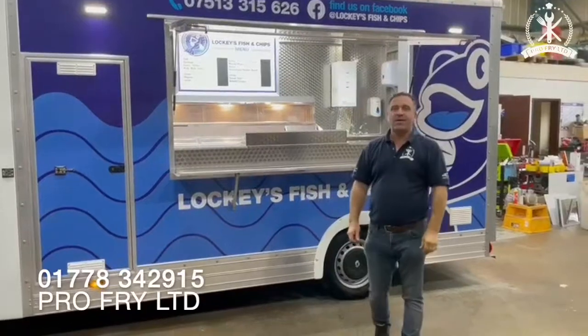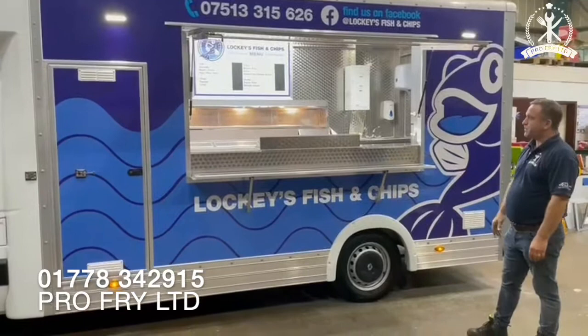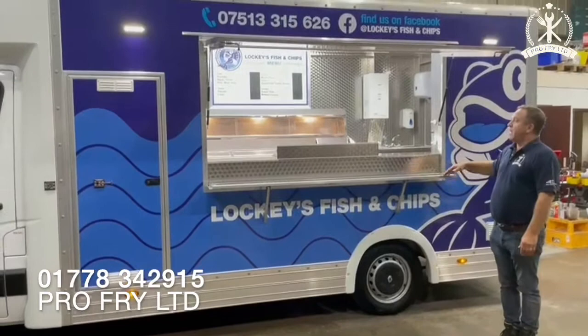Hello, I'm Paul from ProFry. This is one of our latest three and a half ton Renault Master vans. The sign writing is absolutely stunning on this van — it's the Lockhees Fish and Chips. It's our three-pan, most popular size of van, three and a half ton with a state-of-the-art fryer. Join me inside.